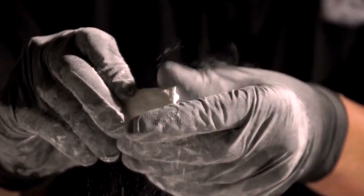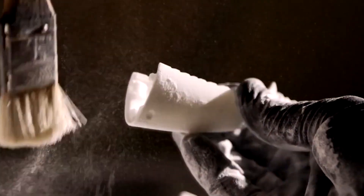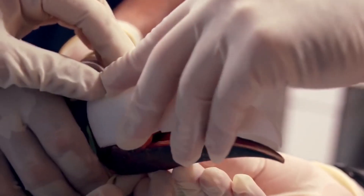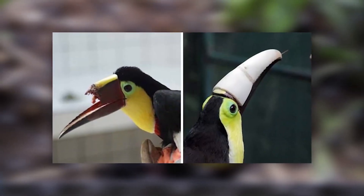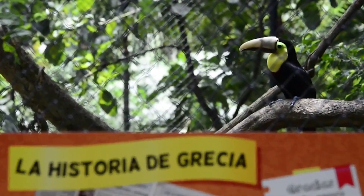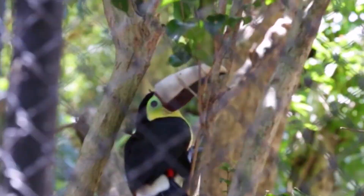The upper beak prosthesis for the toucan had to be lightweight but strong, as the bird would continue to grow. Therefore, it was decided to manufacture an artificial beak consisting of two parts. The inner part could be removed for disinfection and the upper half could be replaced as Grecia grew. The toucan's beak is also a distinctive sign for attracting females, so having the possibility of applying a different bright color to its beak can be viewed as a bonus of having a prosthetic and will help Grecia procreate.